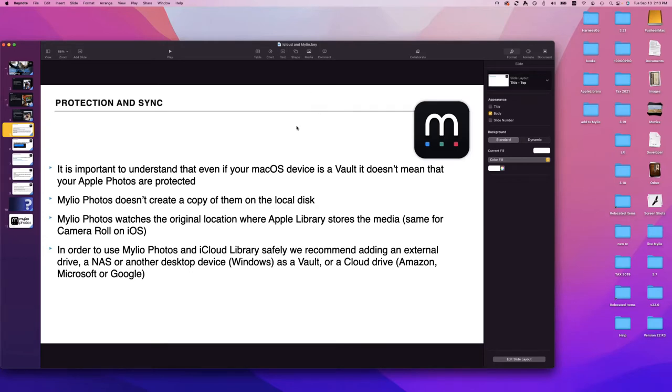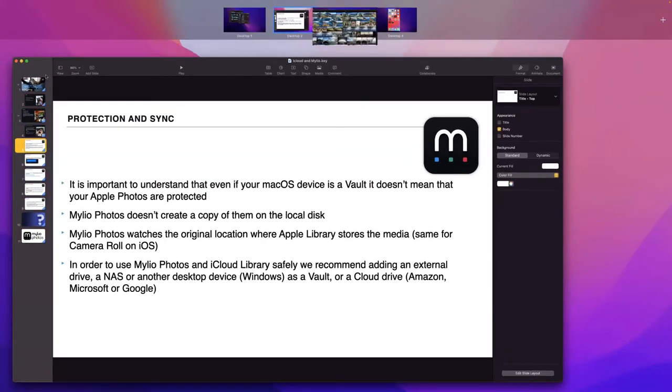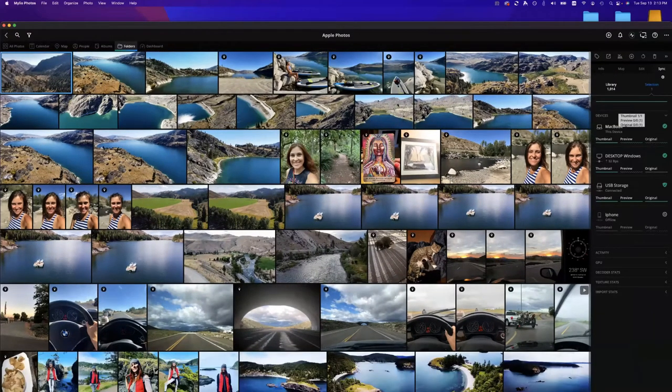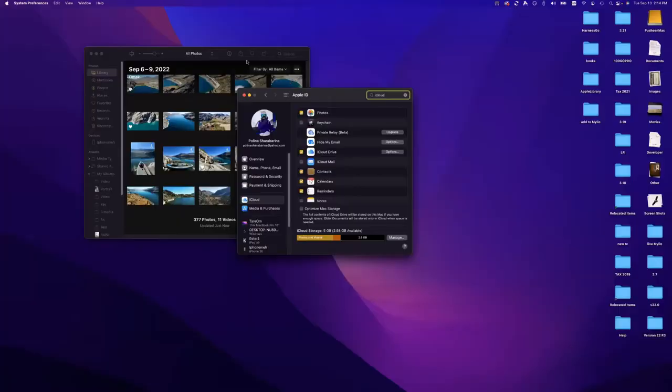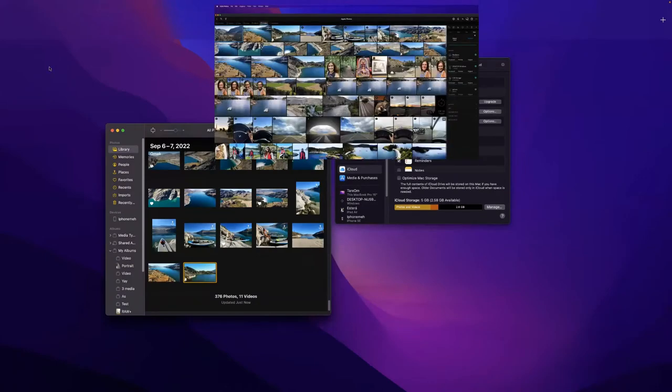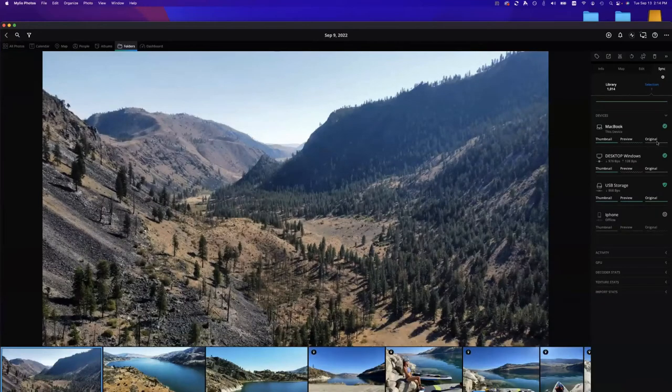I'd like to demonstrate a little example. Here I have my Mileo — I'll pick this photo and open the sync panel to show you I have an original. My MacBook device is not a vault device. Now I'm going to go and delete this photo from Apple Photos. Going back to Mileo, I still have the media but I no longer have the original. This is why it's so important to understand that even if your MacBook device is a vault, your media is actually not protected, because we do not create an additional copy of your media on the device when we import it.